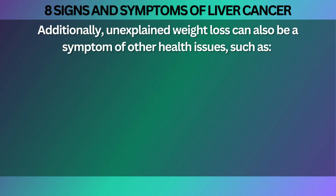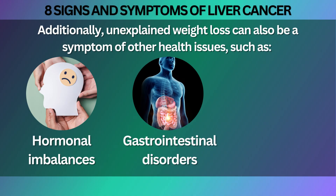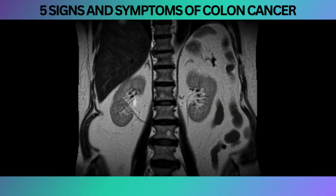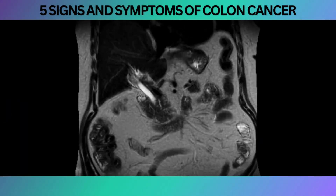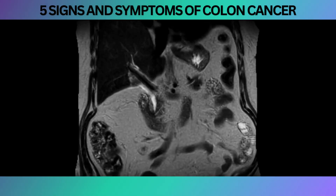Additionally, unexplained weight loss can also be a symptom of other health issues, such as hormonal imbalances, gastrointestinal disorders, or metabolic abnormalities. Therefore, it is important to receive a comprehensive evaluation to determine the underlying cause and appropriate treatment plan.